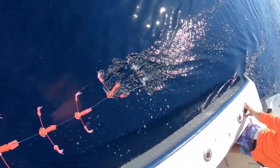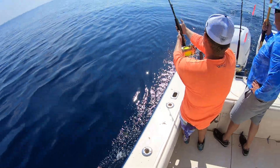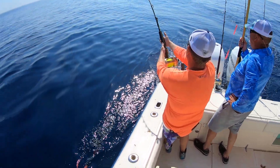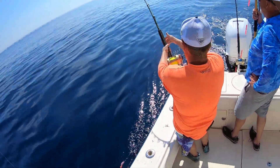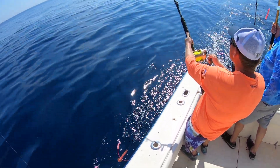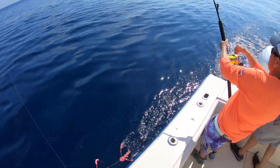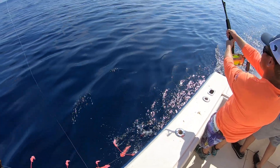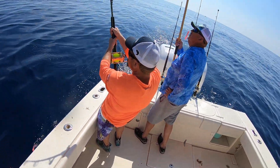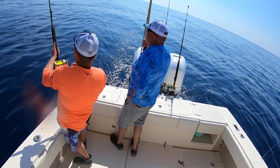Turn to the right, Dale. That'll be about a 40 pound fish. Neutral, Dale. Still pulling drag. That's a 25 pound dolphin off to the side here.